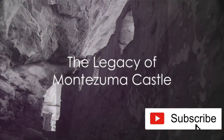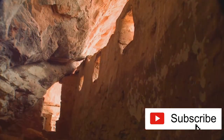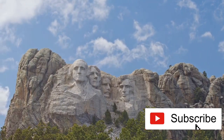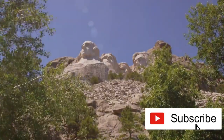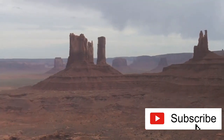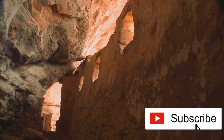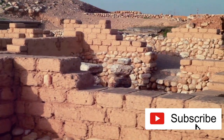Montezuma Castle, an age-old monument, continues to be a beacon of historical and cultural significance. This colossal cliff dwelling caught the attention of President Theodore Roosevelt, who, recognizing its cultural importance, declared it a national monument in 1906 — ensuring its preservation for posterity. Today we can all marvel at this engineering marvel from the Sinagua era, protected and preserved for future generations to study, admire, and learn.